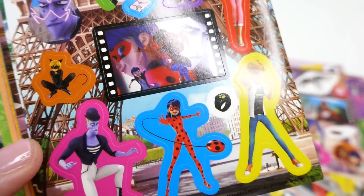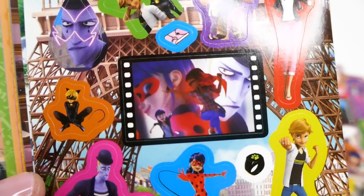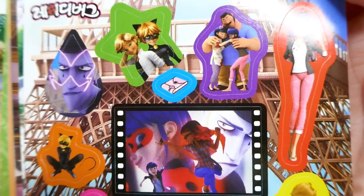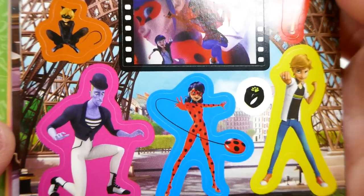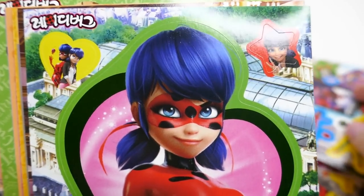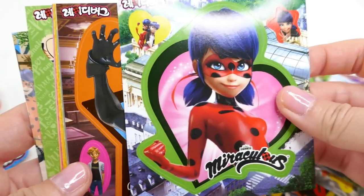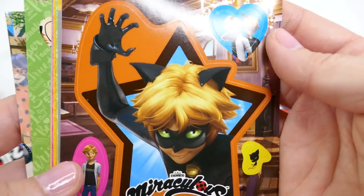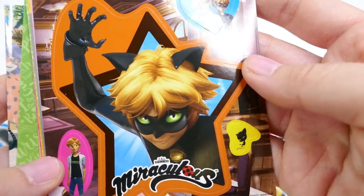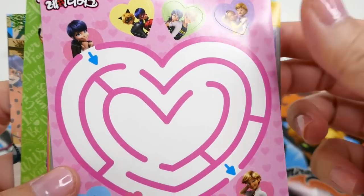And which one is this? The Mime — almost caught in the Muse, the Mime! There's Ladybug, Cat Noir, and a star. This one's really, really nice — I really like this one.